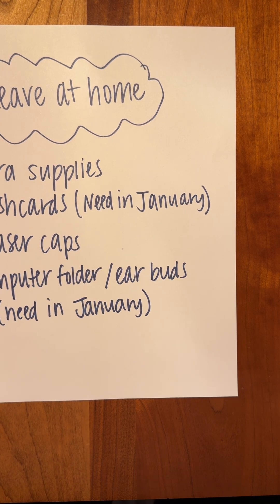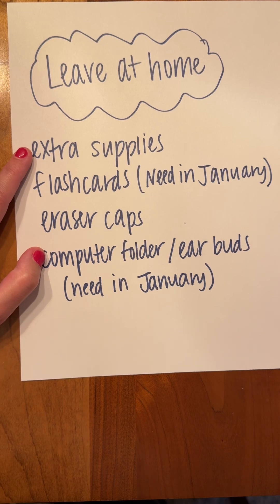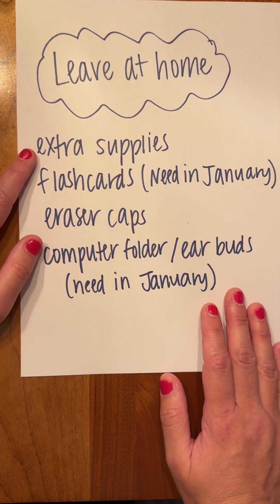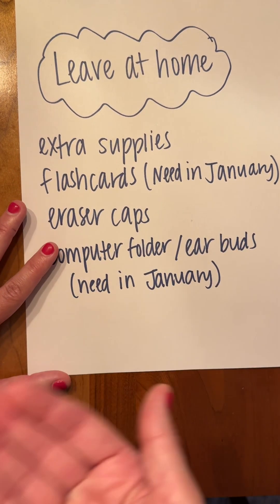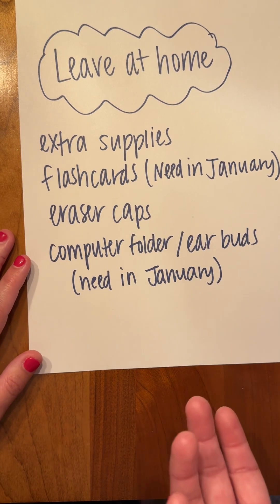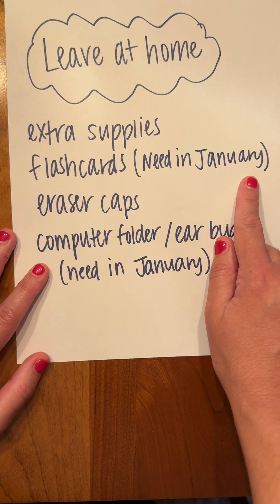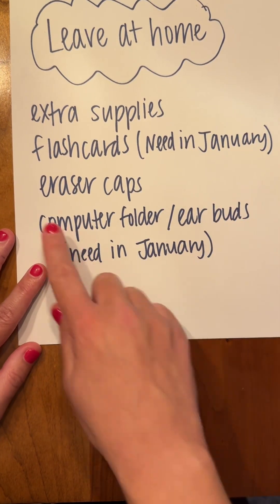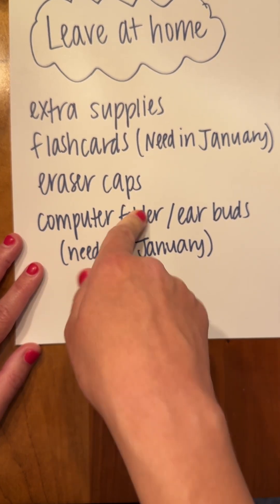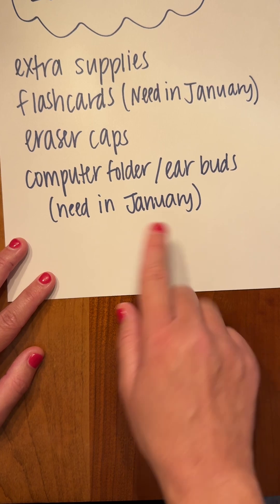Your supply sheet mentioned a couple of other things that you're welcome to leave at home. Extra supplies — additional highlighters, dry erase markers, pencils — the goal was for you to do one shopping trip early in the year and not have to purchase anything else. Leave those extras in a safe place at home. We won't remind you when you run out, so it's up to you to remember — sticky notes in your binder are a great way to leave yourself a reminder. Flashcards will be used for a research project on World War II, but not until January, so leave those at home. Same with eraser caps — just add one if your eraser runs out.